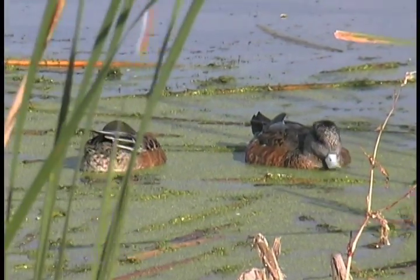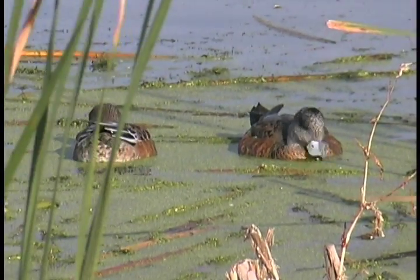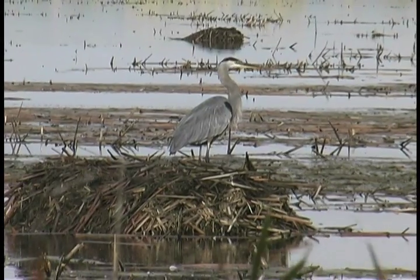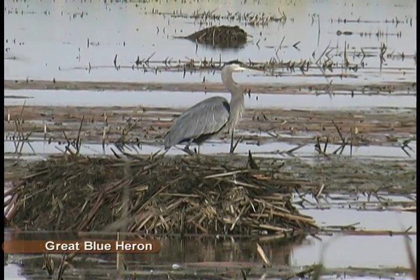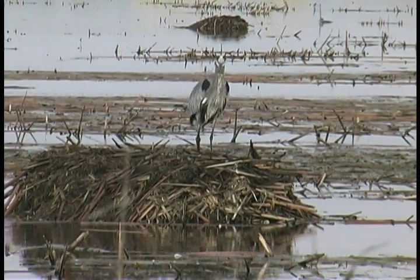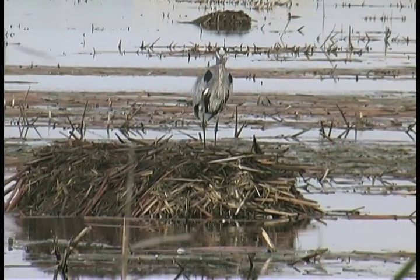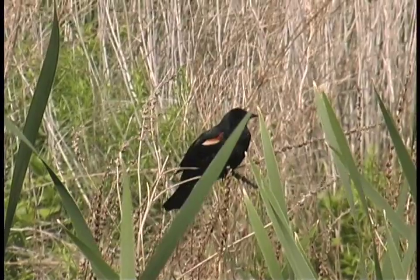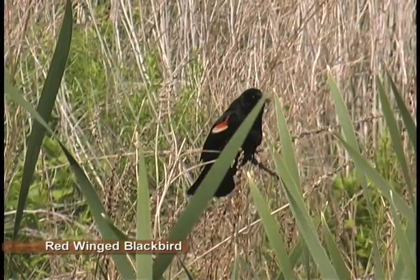A portion of this enormous wetland is managed by the U.S. Fish and Wildlife Service as the Montezuma National Wildlife Refuge. The refuge is part of a much larger wetland system that includes hundreds of lakes, ponds, streams, marshes, swamps, bogs, and wet meadows covering thousands of square miles of upstate New York.